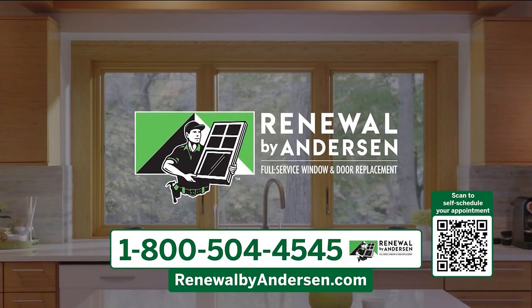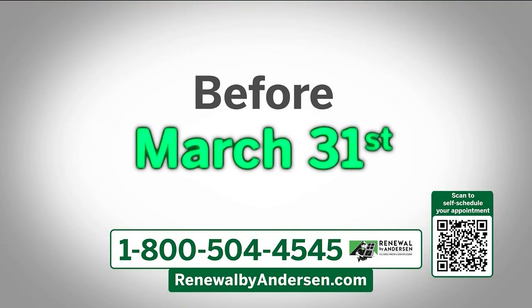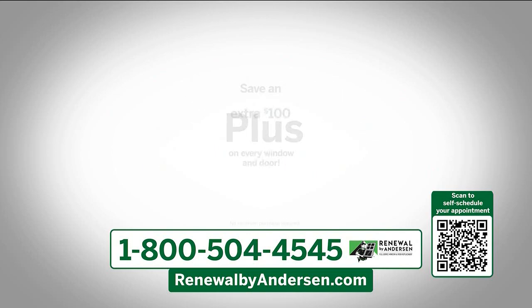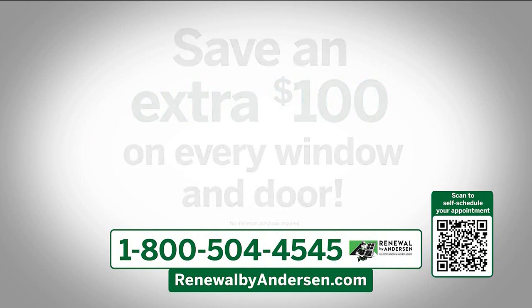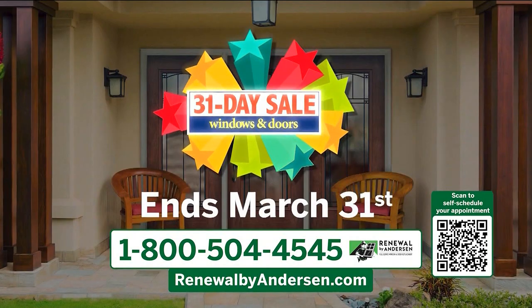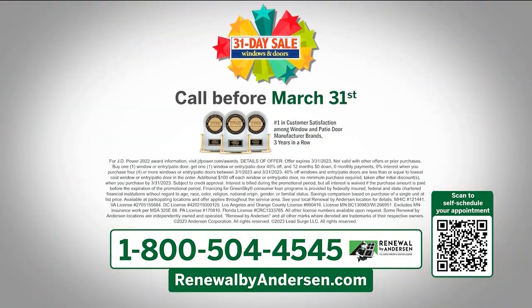It's Renewal by Andersen's 31-day sale. Before March 31st, buy one window, patio door, or entry door and get the next one 40% off. Plus, save an extra $100 on every window and door you buy, with zero money down, zero monthly payments, and zero interest for one year. Our 31-day sale ends March 31st. For a free appointment, call 1-800-504-4545.